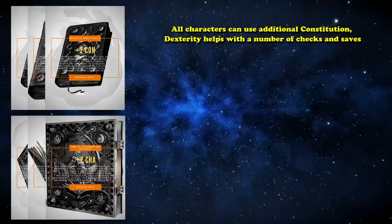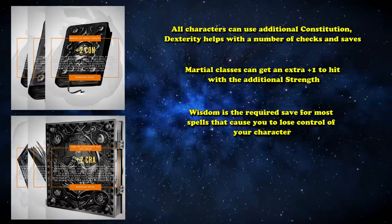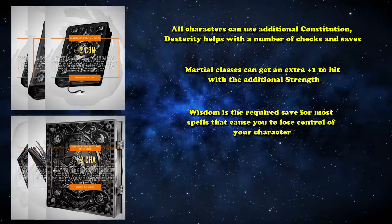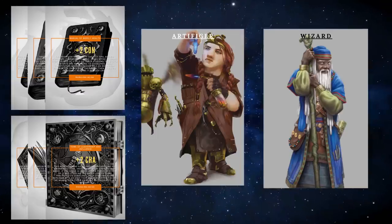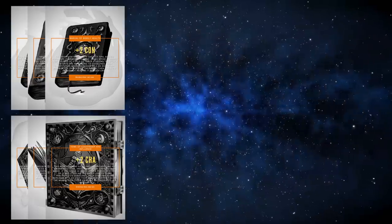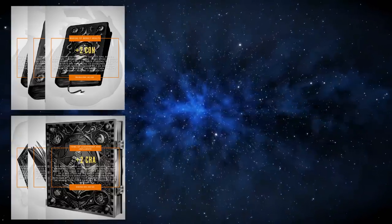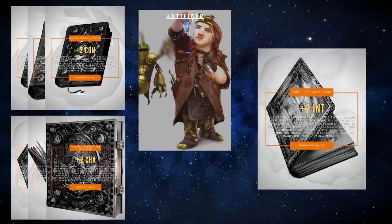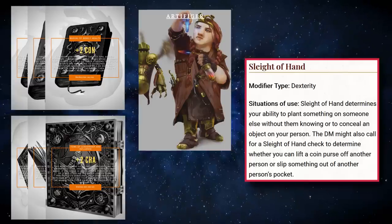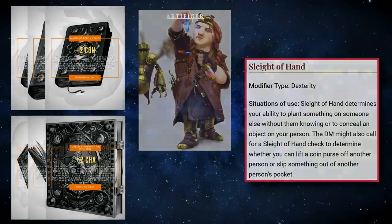There are no classes in the game which would turn down additional stats. All characters can use additional Constitution. Dexterity helps with a number of checks and saves. Martial classes get a +1 to hit with additional Strength. Wisdom is the required save for most spells that cause you to lose control of your character. Extra Charisma helps talk to NPCs, and there isn't an Artificer or Wizard who would turn down extra Intelligence. A party can never have enough Manuals and Tomes, as every character gets better with bigger stats. Just be careful as a DM — handing out one or two of these could cause infighting as players bicker about who gets to use them. These books are some of the strongest items in the game and easily claim the number 2 spot.